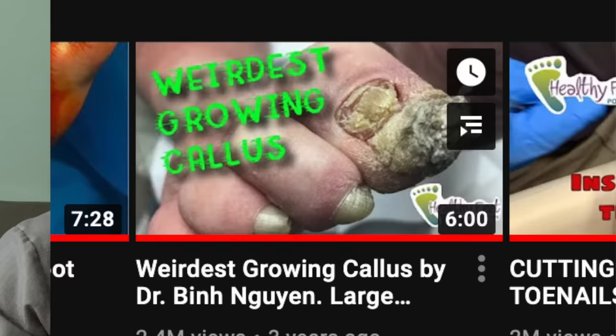Hey guys, it's Dr. Ben. Over three years ago, I posted a video called Weirdest Growing Callus, and until this day, 2.5 million views later, it remains one of our most popular videos. But there is one complaint: Dr. Ben, it's not zoomed in enough. Well, I'm sorry — it's one of our earliest videos, and I had no idea what I was doing at the time. So without further ado, here's a remastered version of it. Enjoy!